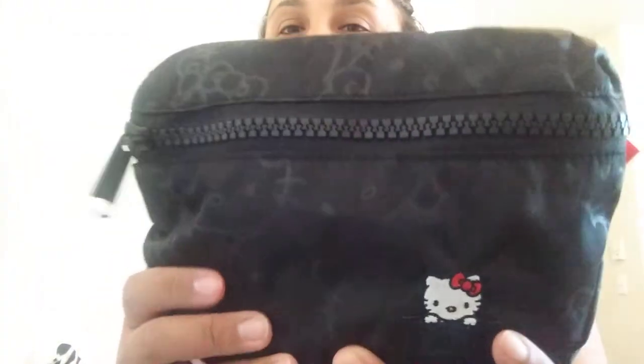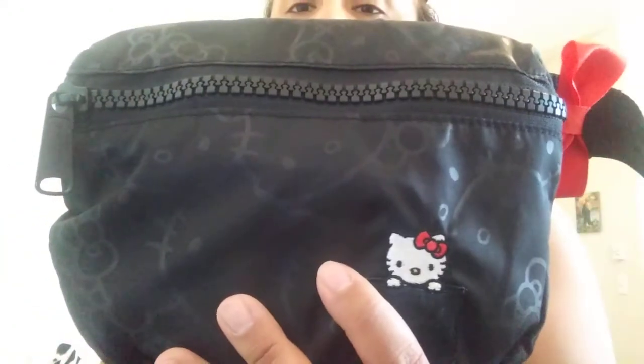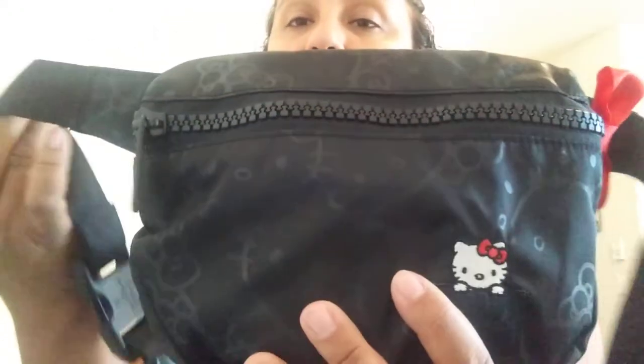I purchased it from Herschel. This is their Hello Kitty belt bag — I'm not sure exactly what they call it, I'll have to look that up and I'll put it in the description below. But this is the black Herschel Hello Kitty belt bag, and I went ahead and purchased it from Herschel.